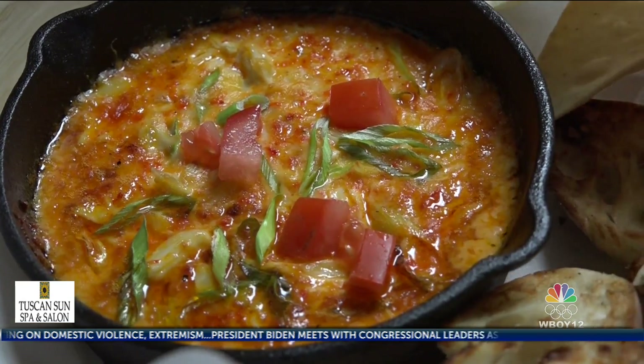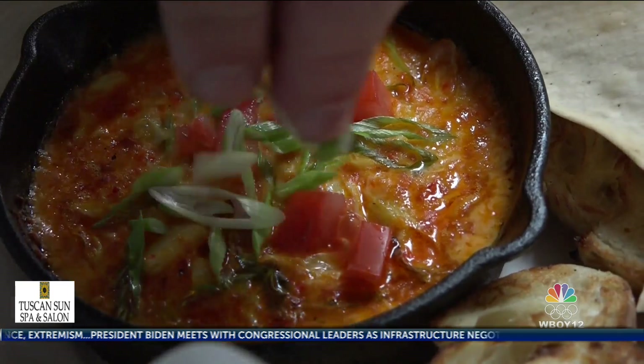Just kind of the tricks of the trade of things I've done throughout the 20 years in the business. And you have just as many options for your dining experience.